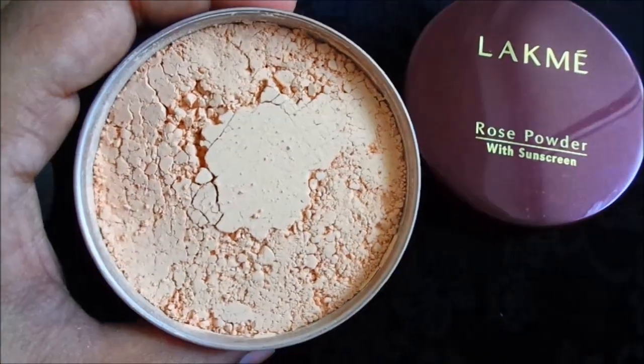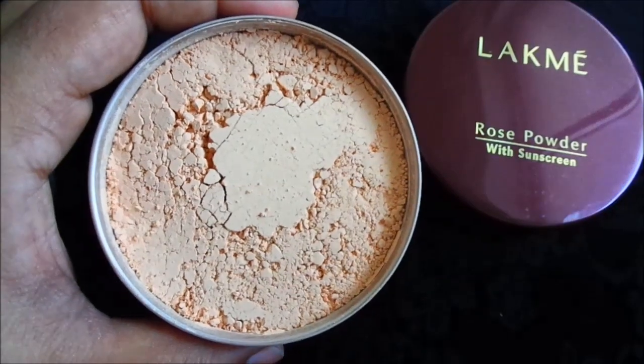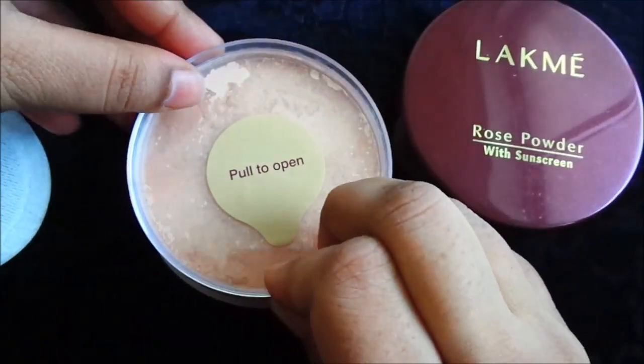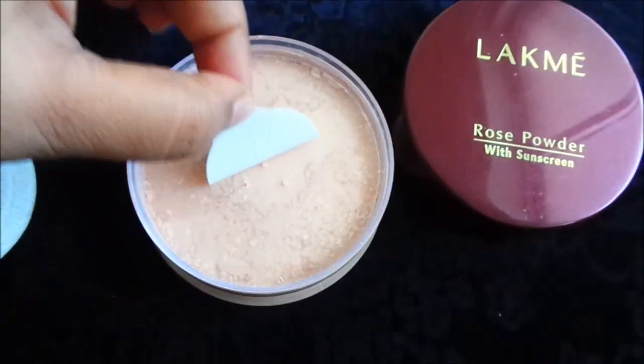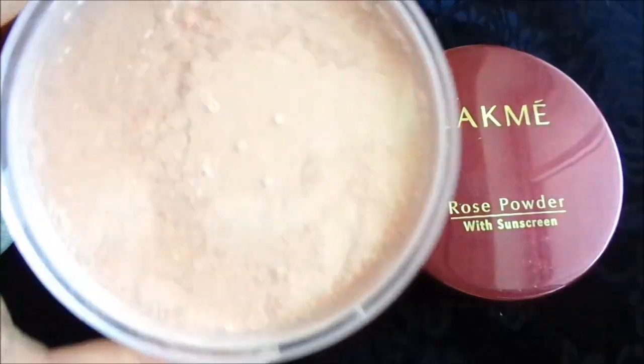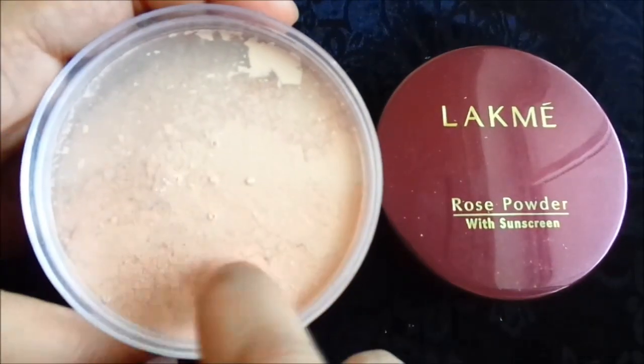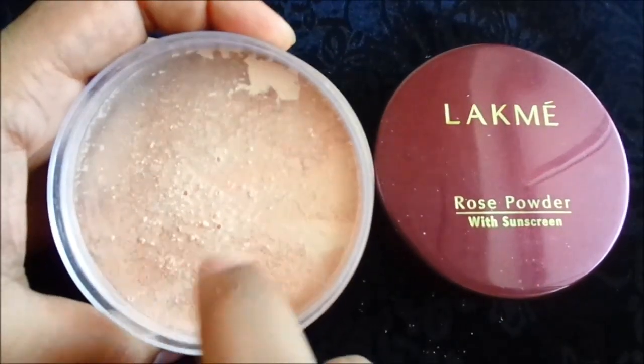This is the product — the shade shown is exactly as it appears. If you take the product from here, the powder will come out. This sticker is very easily removed. There are little holes here, as you can see. If you tap it like this, the product will come out.